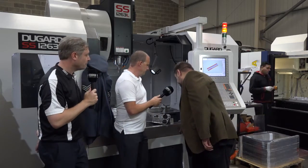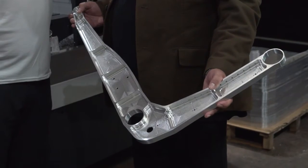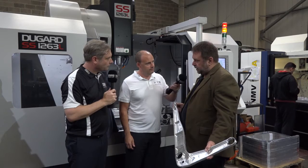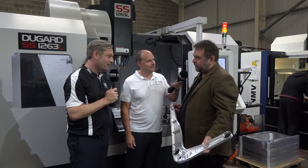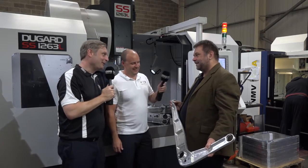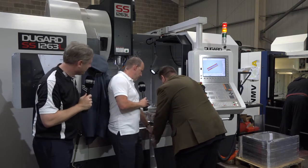The proof is in the pudding in terms of some of the components you've made. Show us one, Jim. So this is representative — we've got a whole family of these that we do for an aerospace customer and it's kind of our bread and butter. There's a lot of machining there. The big issue with this one is keeping it flat. I wouldn't like to say how — it's a trade secret. Let's have a look at this other part as well, because this is equally impressive. In fact there's a bit more machining on this one. Yes — this is a more complex part that we do for the same customer.